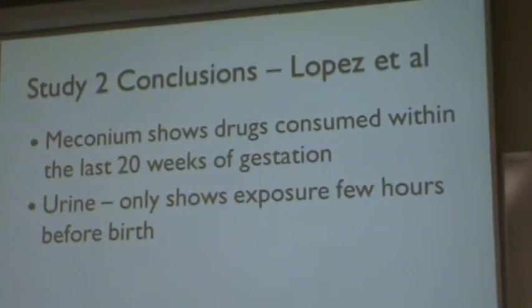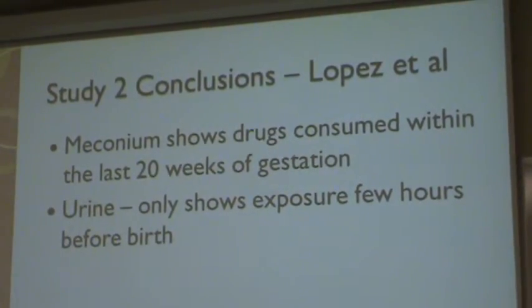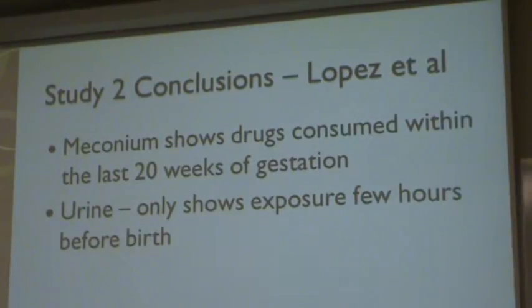The conclusions from study two conducted by Lopez et al. was that meconium can show drugs consumed within the last 20 weeks of gestation at a very low concentration, since it has a very high sensitivity. While urine can only show exposure of drugs for a few hours before birth, and it's very hard to get a quantitative analysis from the urine results at very low concentrations.